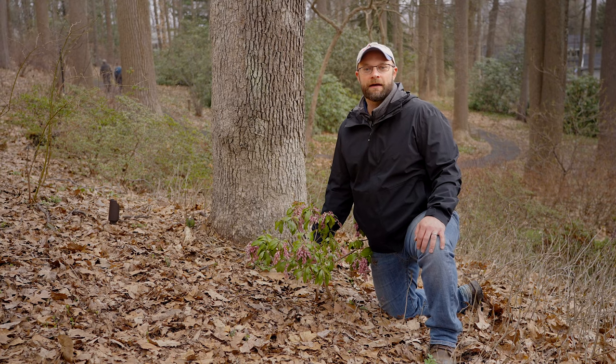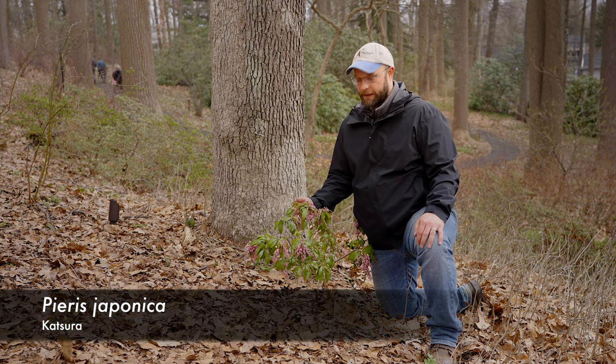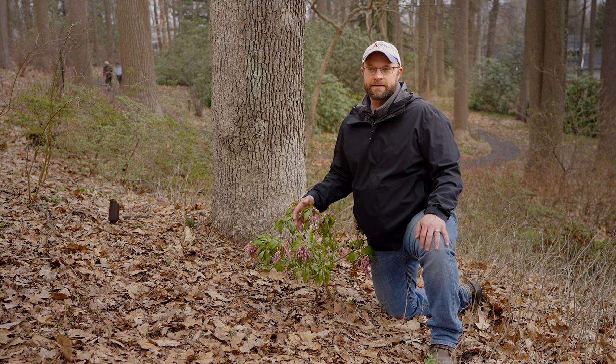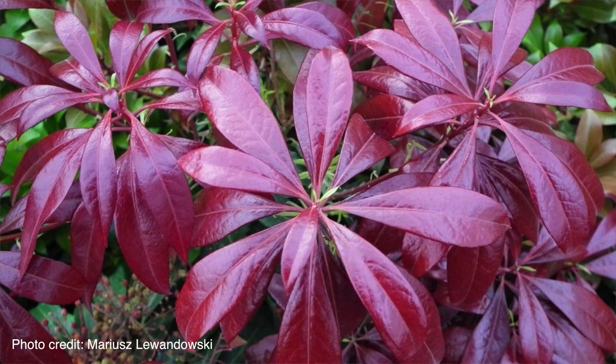Here we are at a selection called Katsura. As you can see it does have these light pink flowers, and when it flushes out new growth it will also be red, but the red on this is a little bit deeper, a little bit darker — almost more like a wine red than the bright red of Mountain Fire. It doesn't have any new growth on it right now, but we can share a picture.